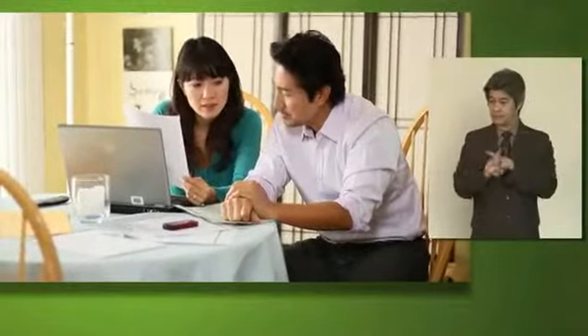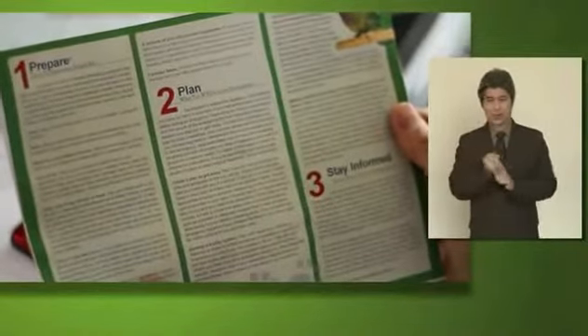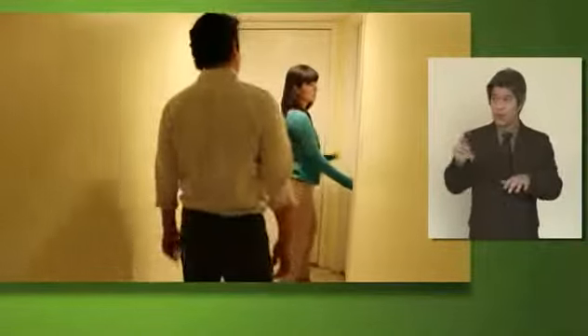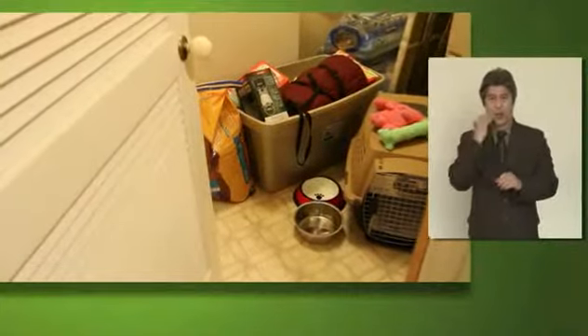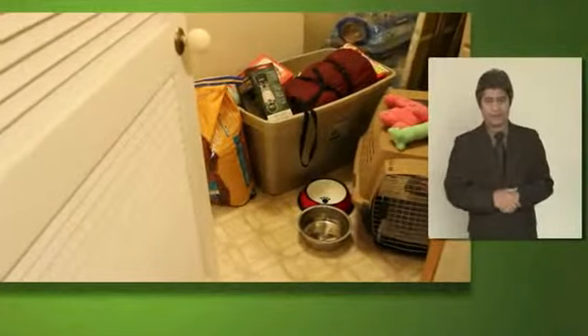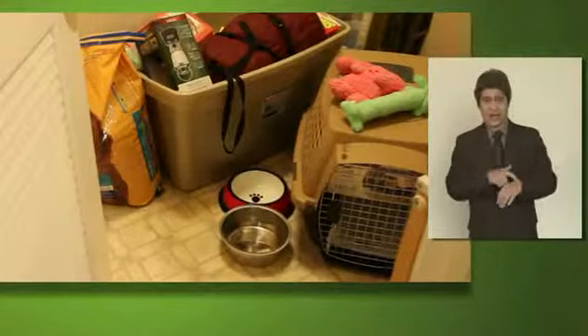In the case of an emergency, you may be able to stay in your home or you may have to evacuate. It's important to have a plan for either situation. If your family and pets have to wait out a storm or other disaster at home, identify a safe area of your home where you can all stay together. Put your emergency supplies in that room ahead of time, including your pet's crate and supplies.